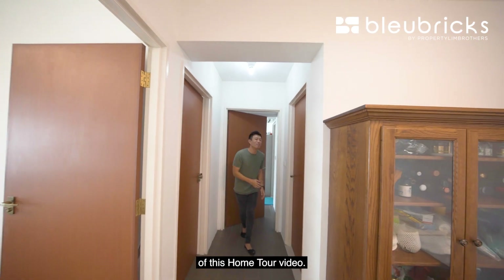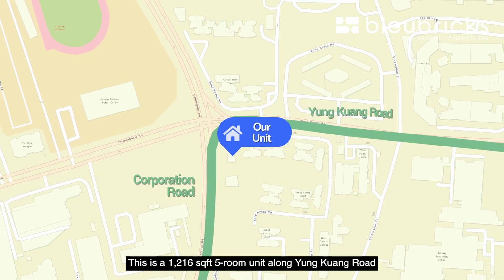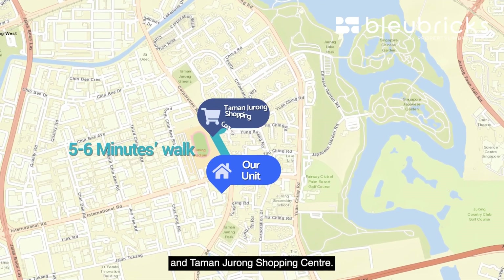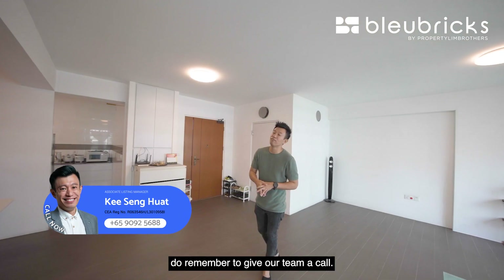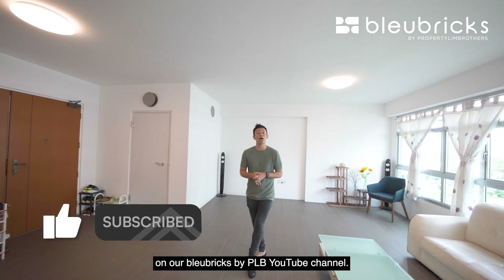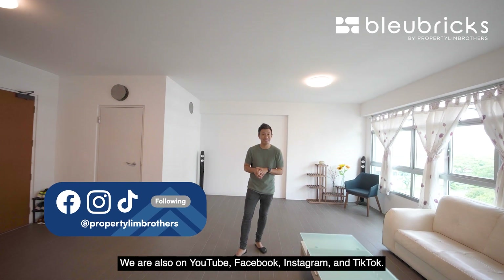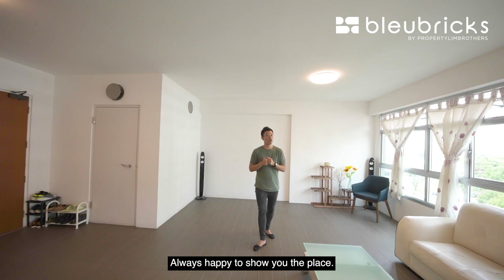This brings us to the end of the home tour. This is a 1,216 square foot five-room unit along Yung Kuang Road, within close proximity to Jurong Lake Garden and Taman Jurong Shopping Centre — newly MOP and minimally designed. If you like this unit, do give our team a call. Remember to hit the like and subscribe button on our Blue Bricks by PLB YouTube channel. We are also on Facebook, Instagram, and TikTok. I'm Seng Huat from Blue Bricks by PLB — always happy to show you the place.